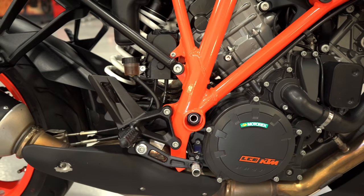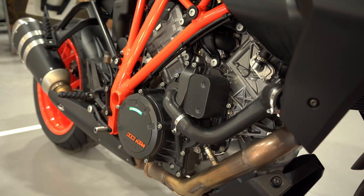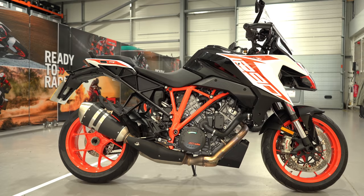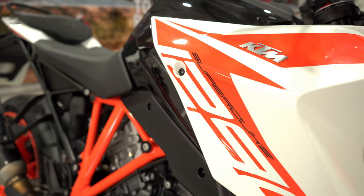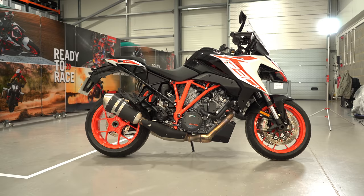The range-topping Super Duke GT shares the same 1301cc V-twin motor as the Super Duke R, with pistons posed at 75 degrees to each other. Unlike the Duke R, there are slight changes to the valve train: titanium valves on the inlet side and an extra 500 RPM to play with. Power is up a tiny bit to 175 horsepower; torque remains the same at 141 Newton metres. Weight is 209 kilos dry, with a 23-litre fuel tank. The KTM Super Duke GT costs £16,799.